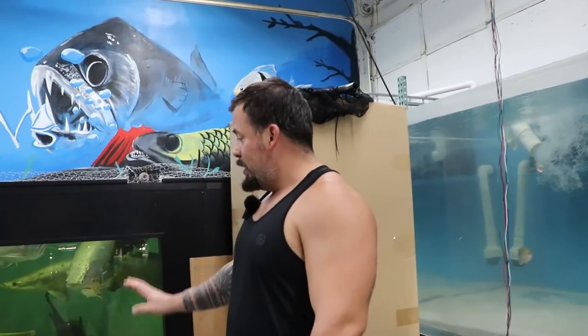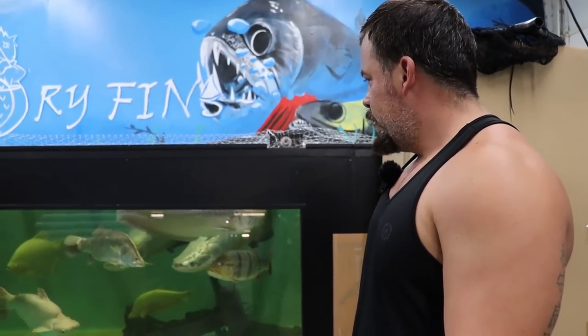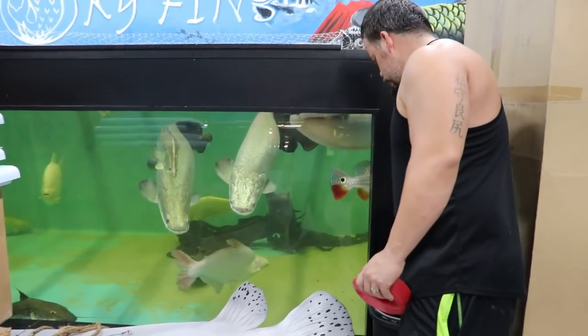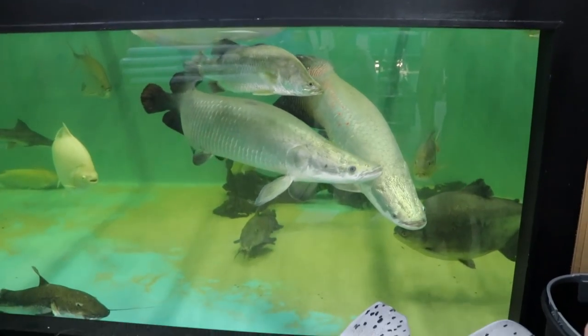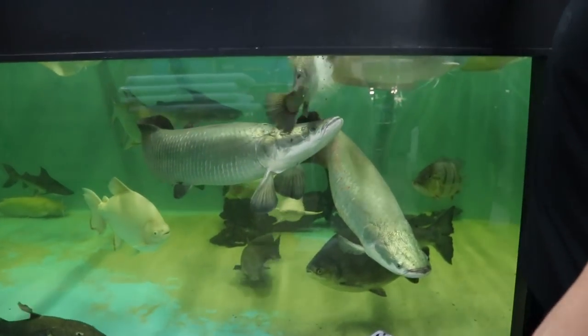After a long day, I'm going to feed these guys. But today we're only going to do pellets. We fed them two days ago, a lot of food. Today's going to be Predatory Finn's pellets, and they love it. Pretty much all of them.